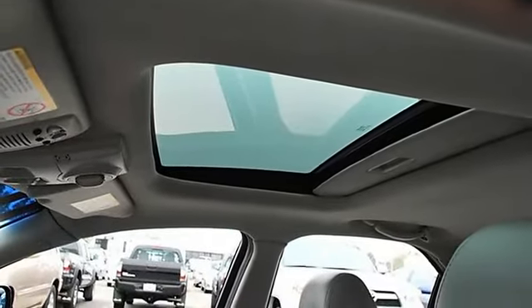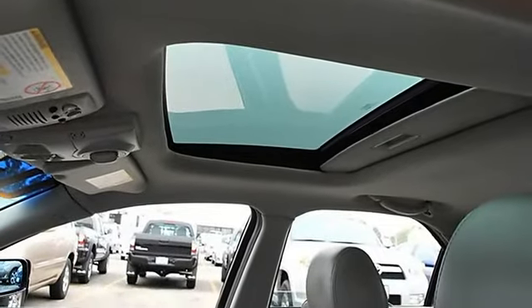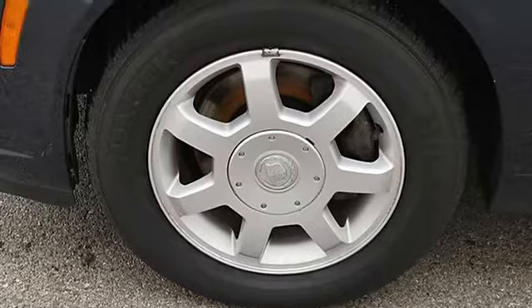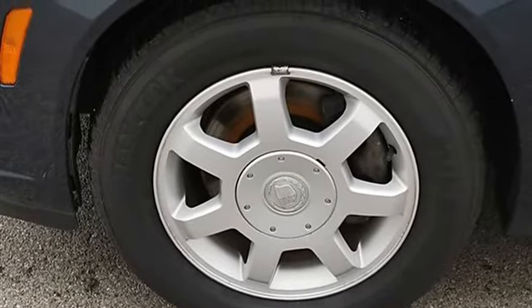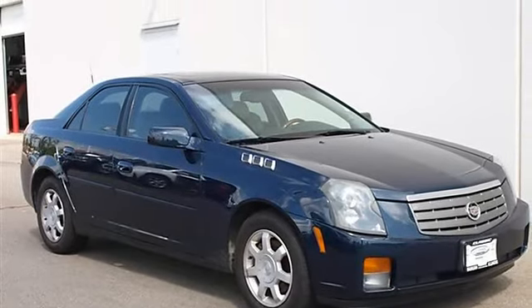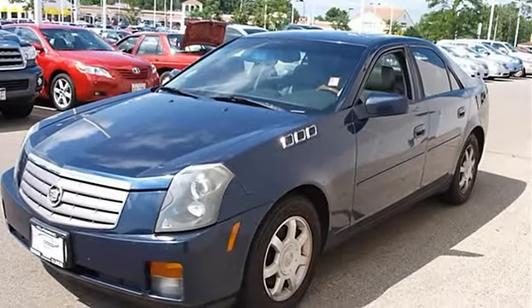Heated mirrors, power driver and passenger mirrors, heated exterior driver and passenger mirrors, and intermittent wipers. Power driver seat, leather bucket seats, front and rear floor mats, adjustable steering wheel with leather wrap, cruise control.